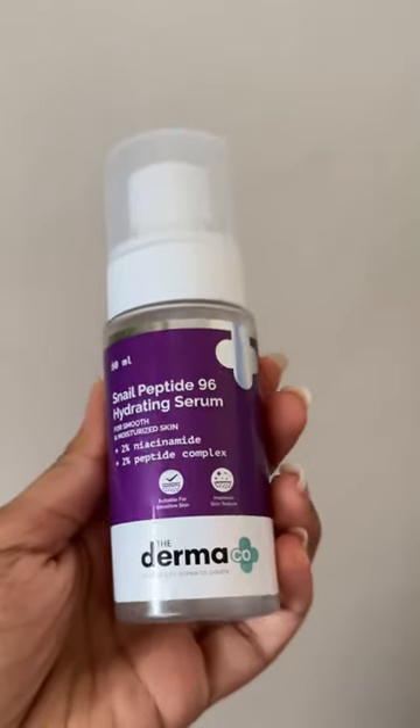So I decided to give the Nail Peptide 96 Hydrating Serum a try. This product contains the Korean magic of snail mucin, and it deeply hydrates your skin. It contains peptides and niacinamide which provide long-lasting hydration, help reduce pigmentation and dark spots, and make your skin supple and healthy.